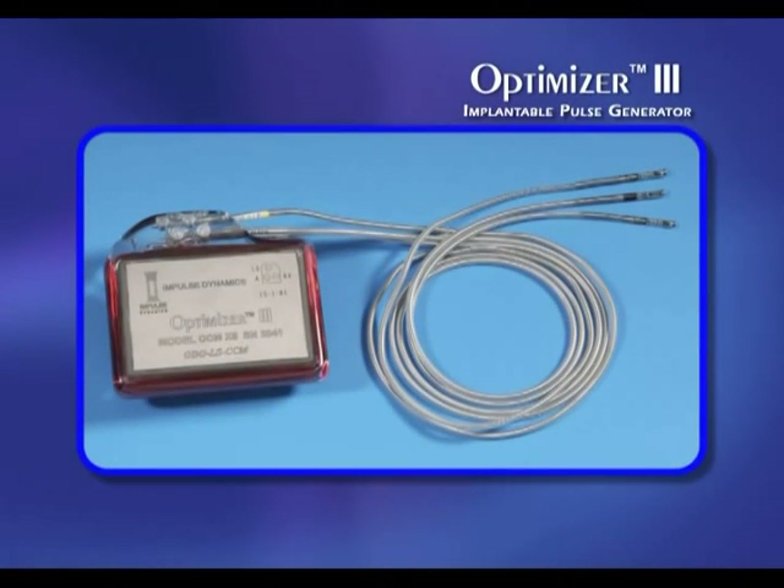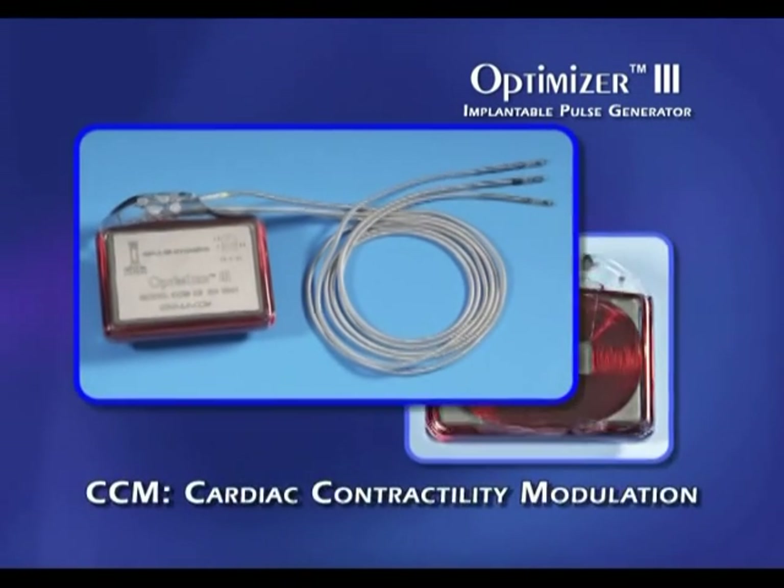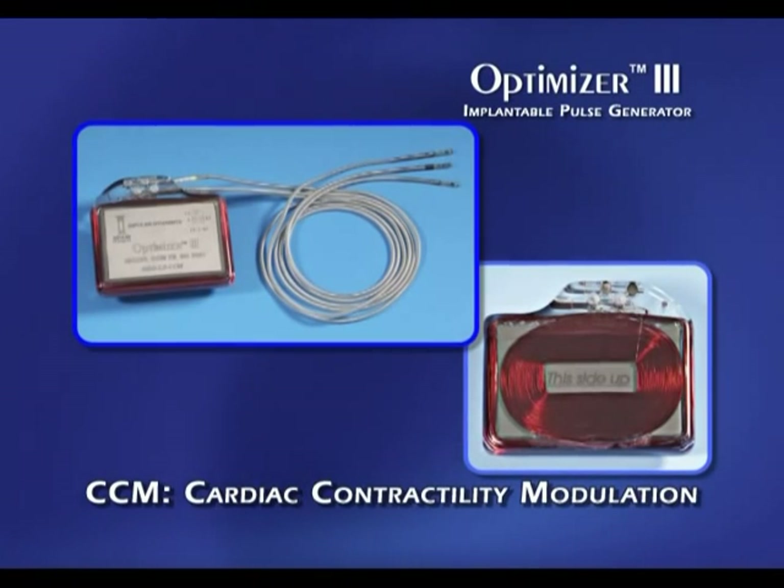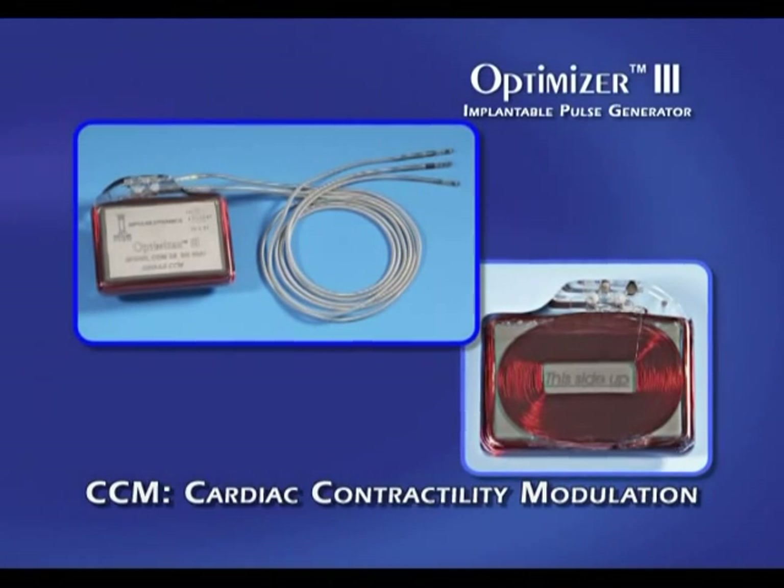The Optimizer system's implantable pulse generator delivers non-excitatory impulses — cardiac contractility modulating signals during the absolute refractory period — and is designed to enhance the strength of the heartbeat.